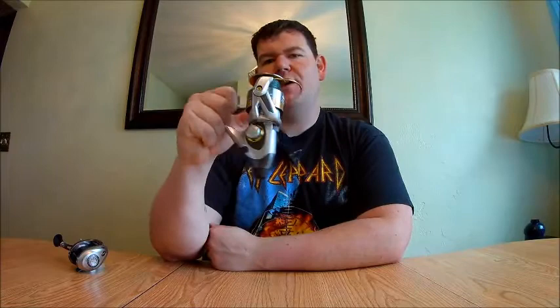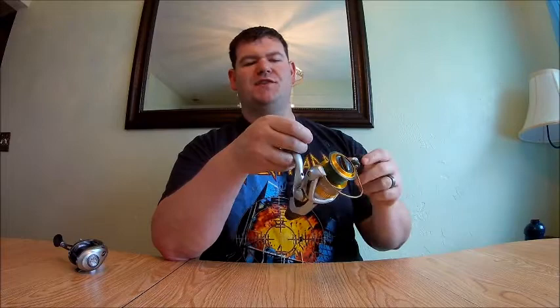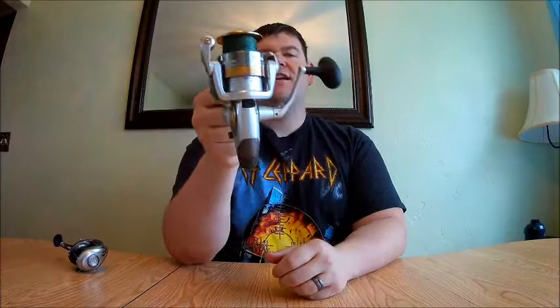The speed of the reel and line capacity are listed on the label. The gear ratio on this one is 5.0 to 1 — that means per one revolution of the crank, the bail goes around five times. They also tell you line capacity on the side for different diameters of line you might use.